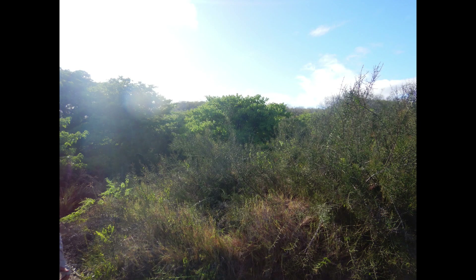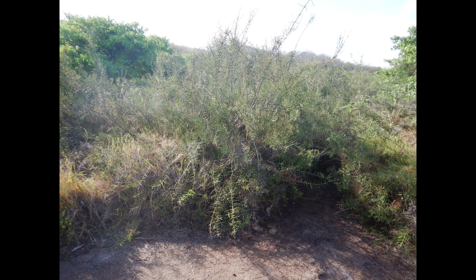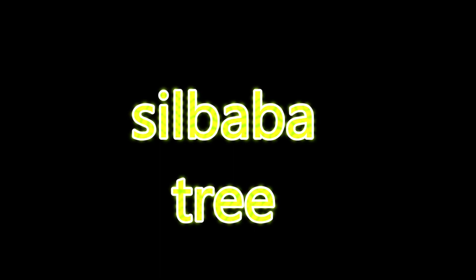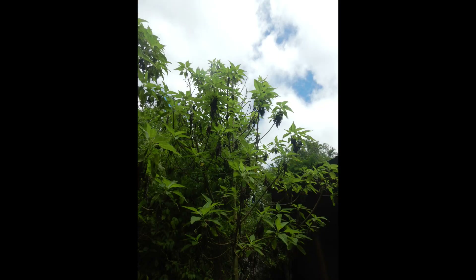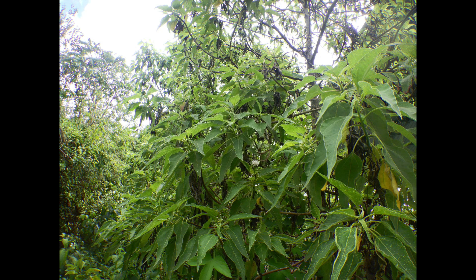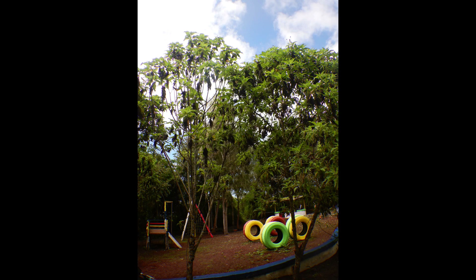Two final examples of the hundreds of endemic plants in the Galapagos Islands are the Galapagos thorn shrub and the Silbaba tree, which is not only endemic, but is valued to the point where this school is named after the Silbaba tree, and they've planted a number of the Silbaba trees around the school which bears its name.